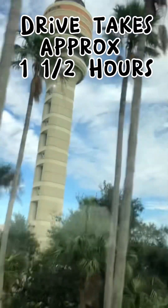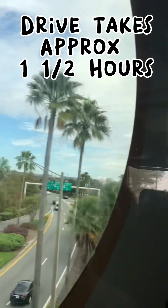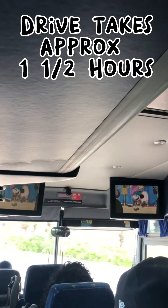After an exhausting day of running around and flying through the airport, you're finally on the bus and you can sit back and relax, because it takes a good hour and a half — it's usually always traffic — to get to the ship itself.